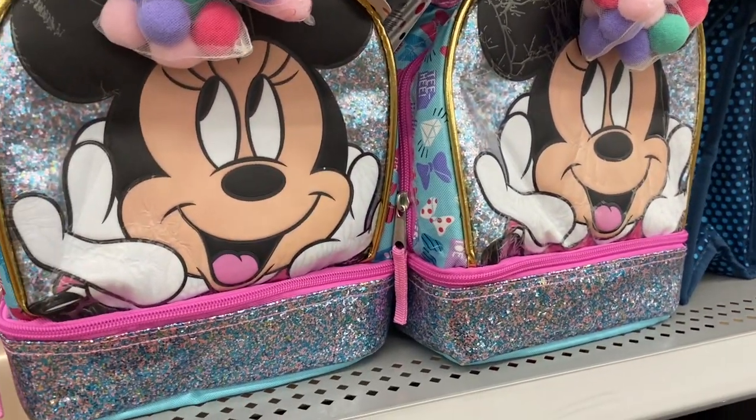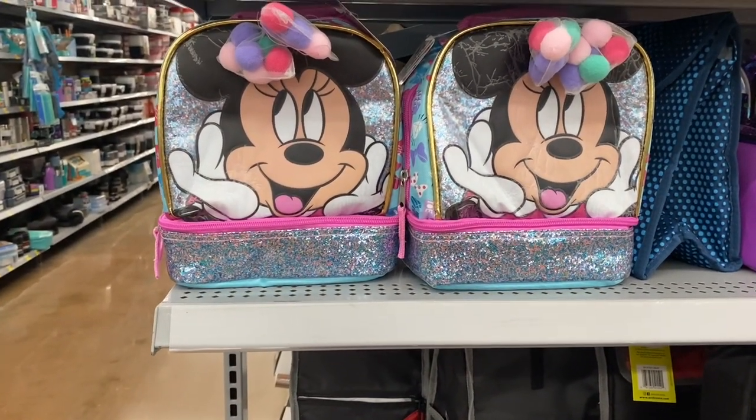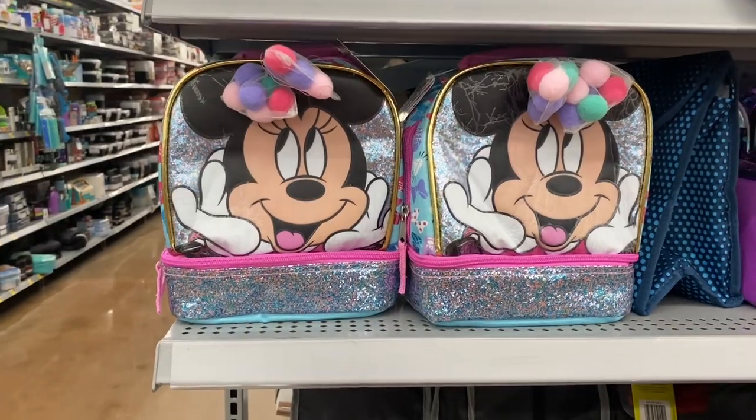I'm not sure if I'm going to take both of them because I really want to leave one for somebody else. How awesome is it when you find things — imagine somebody else finding it!